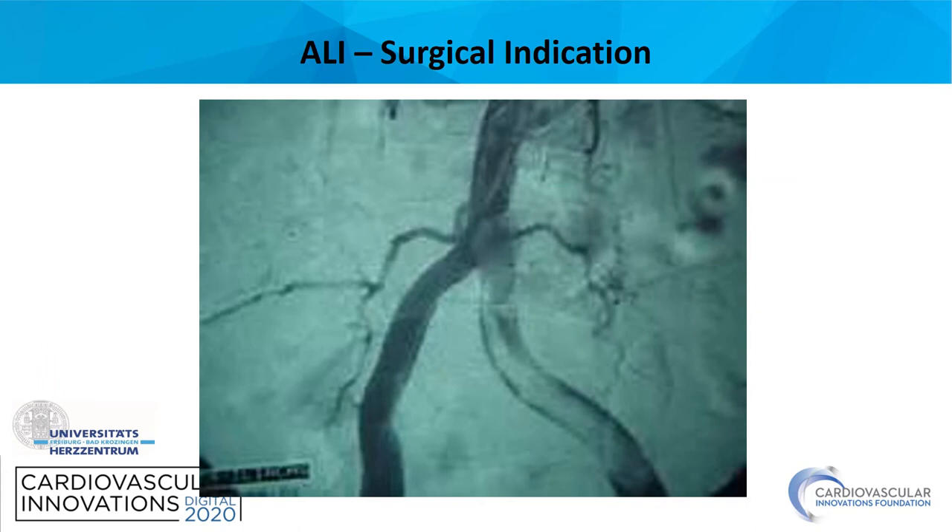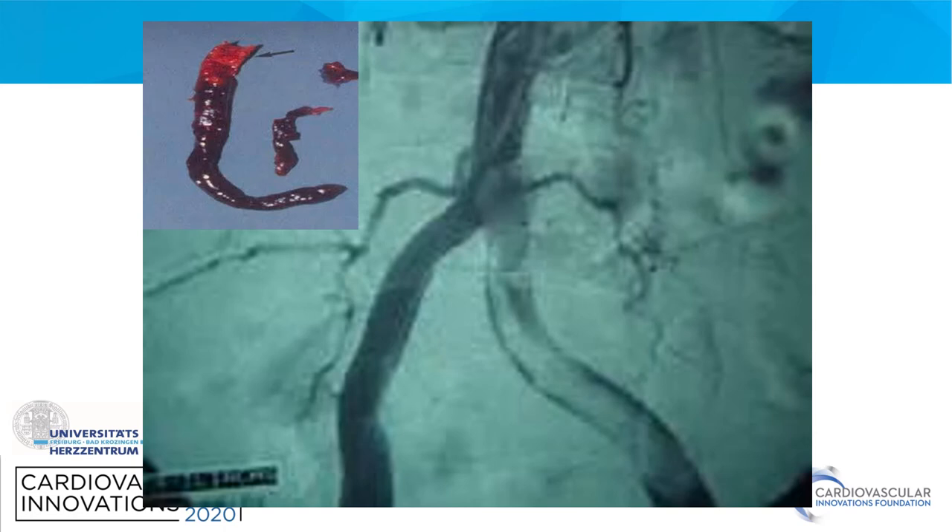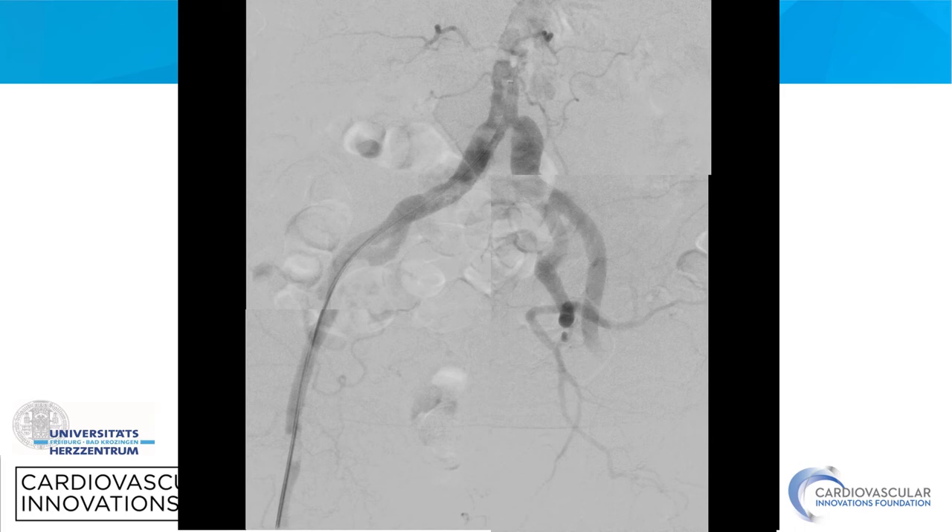Surgery is mainly indicated for central occlusive disease, such as a thrombus in the left common iliac artery. Fogarty thrombectomy is primarily performed, and if this is not successful, bypass surgery is an alternative. In this particular case, a large thrombus was removed simply by a Fogarty maneuver from the common iliac artery.